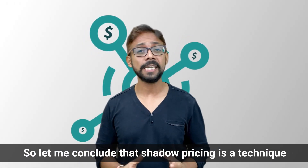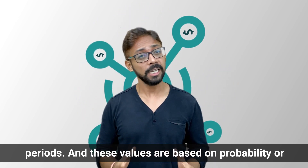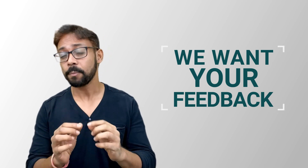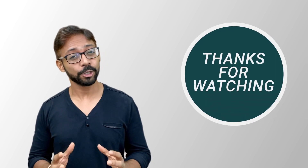To conclude, shadow pricing is a technique that assigns a specific value to items whose price cannot be determined. These prices may vary for different periods, and the values are based on probability or cost-benefit analysis and are used for making decisions. I hope you found this video useful. Please like and share, and if you have any feedback or want to suggest a topic for future videos, write about it in the comments. We come up with interesting videos on finance and accounting regularly, so if you haven't subscribed yet, please click the subscribe button below. Thank you for watching. Have a nice day.